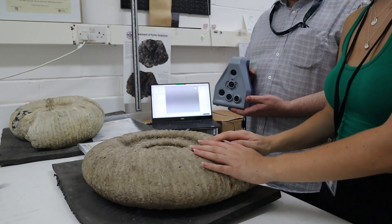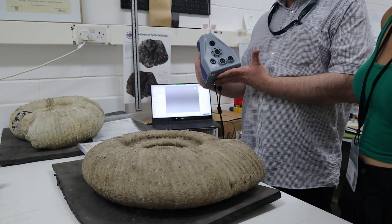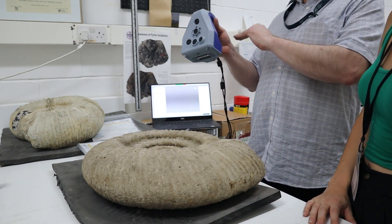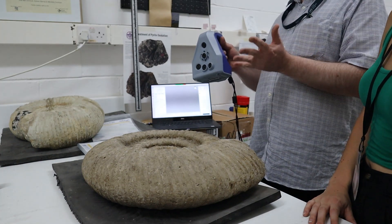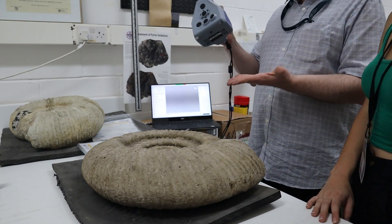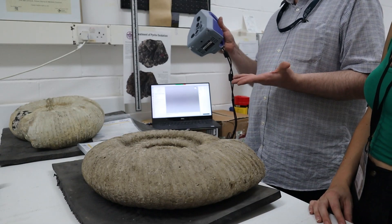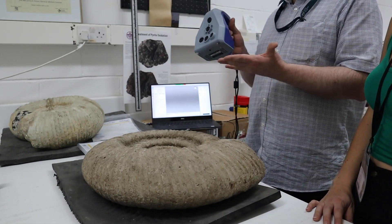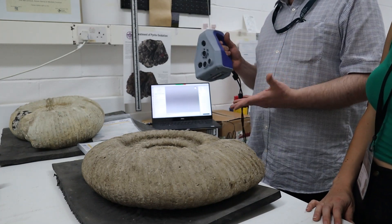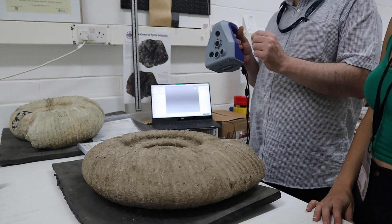We're now going to start the scanning process of this lovely fossil here. Simon has the tool that does the scanning — so how does it work? This is called a structured light scanner. It basically takes a lot of photographs under blue light with interference patterns — striped patterns — and the software analyzes all those photographs almost in real time and stitches together the 3D structure. It plugs in over USB, and there's even a battery pack, so you could in theory take this into the field. It can scan anything from this kind of size right down to almost thumbnail size.